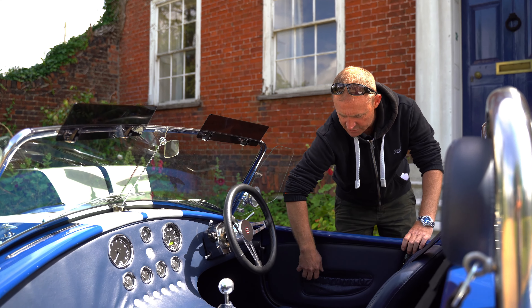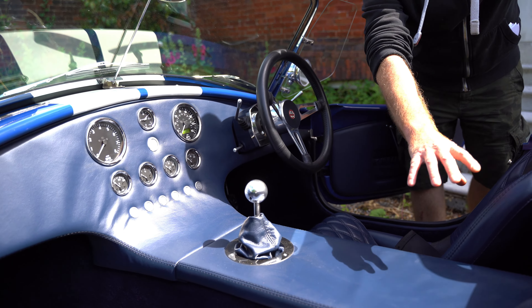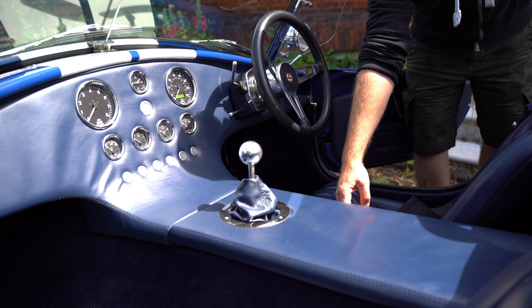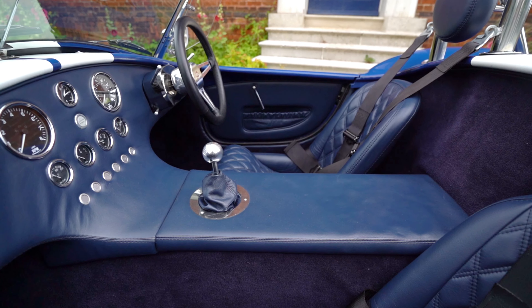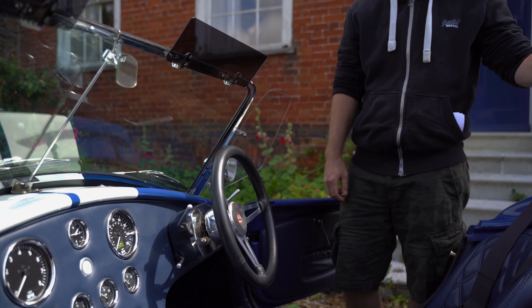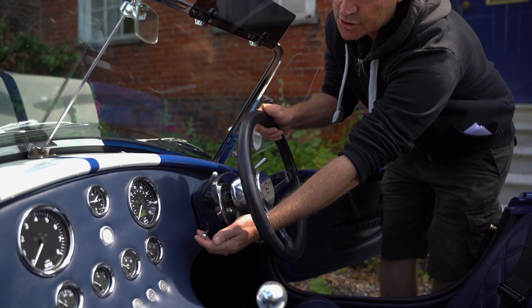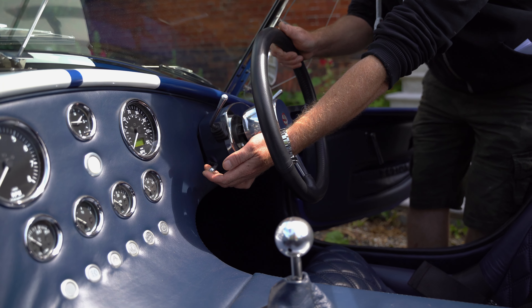This car's fitted with a stainless steel underfloor exhaust system, which helps expel all the noise behind you and gives the car a sleeker look down the side. It also has a frenched-in Aston style flip-top fuel filler cap, frenched into the bodywork, which gives it that original Cobra look.